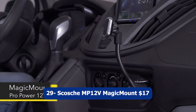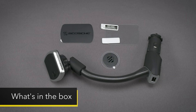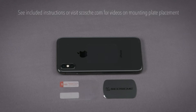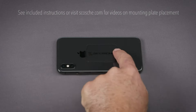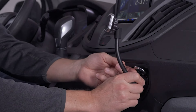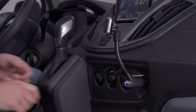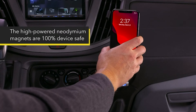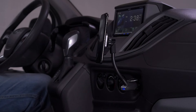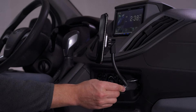Number twenty-nine: Scoby MB 12V Magic Mount, $17. The Scoby MB 12V Magic Mount is a magnetic phone and GPS power outlet mount designed specifically for use in cars. This mount utilizes power through magnets to securely hold your device in place, providing a stable and hands-free viewing experience while you drive. The mount conveniently attaches to your car's power outlet, eliminating the need for adhesive or suction cups on your dashboard or windshield. It is compatible with various phone sizes and GPS devices.